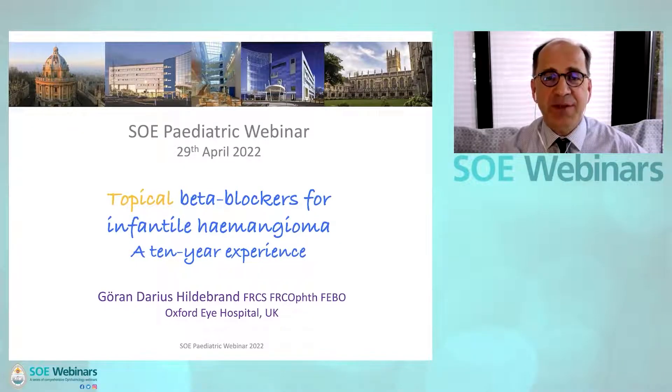Good afternoon. My name is Darius Hildebrand. I'm going to speak on topical beta blockers for infantile hemangiomas and our experience with it.